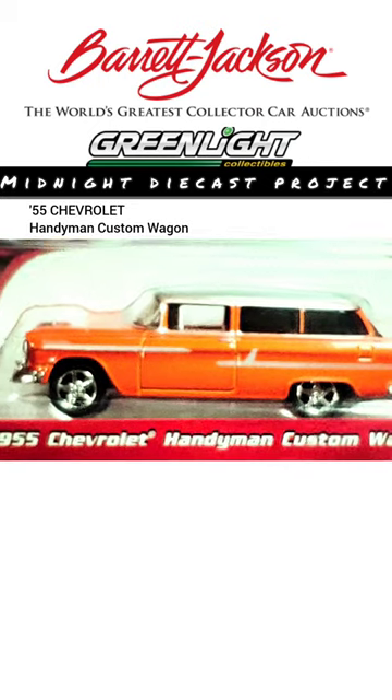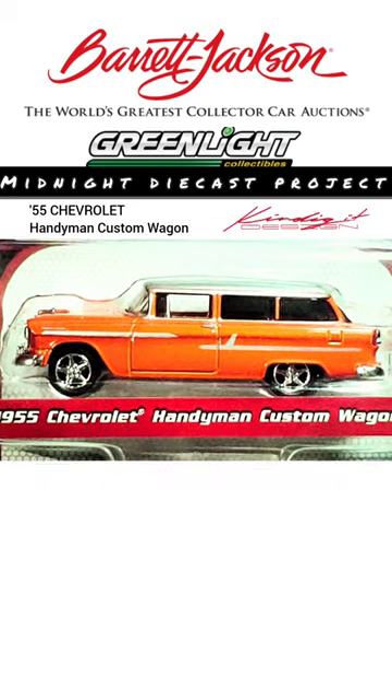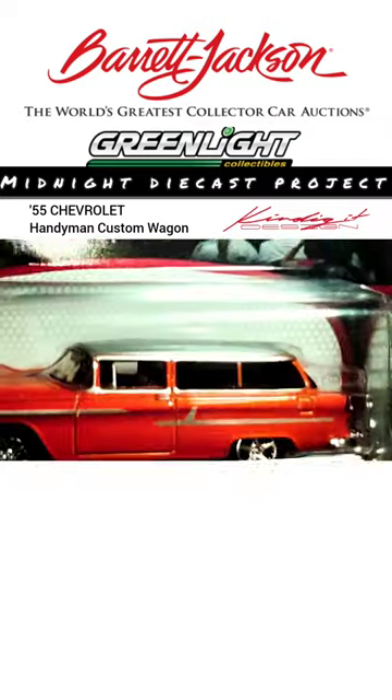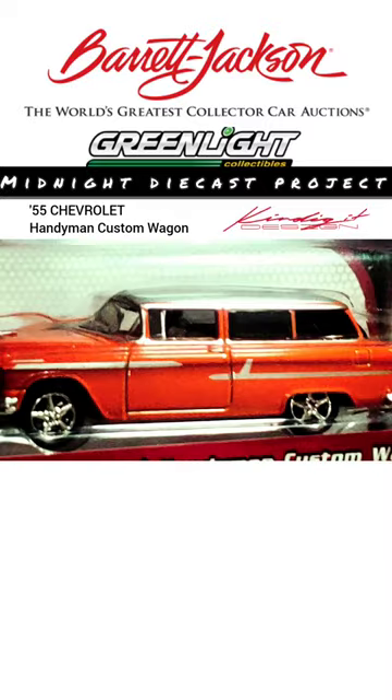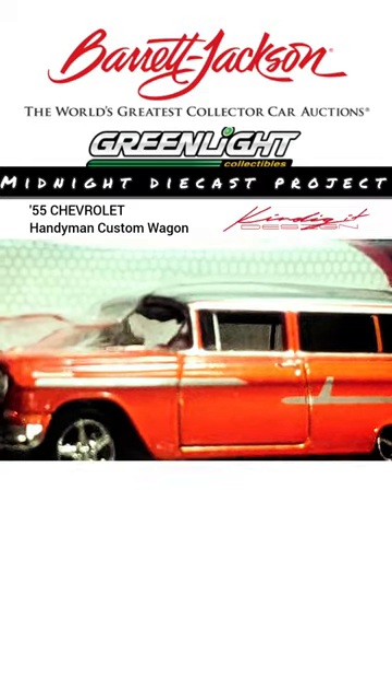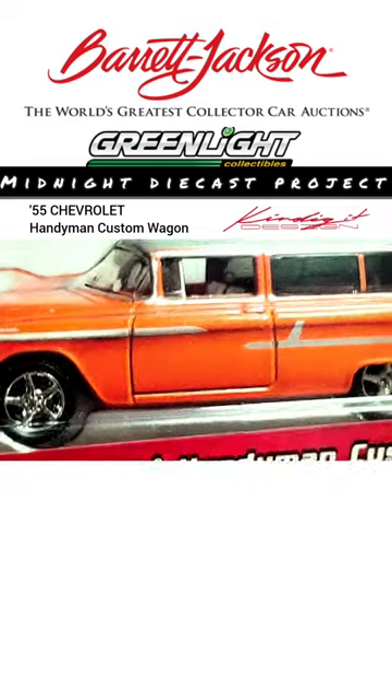So the 409 four-speed here, steel wheels, dog dish caps — the engine is date code correct and the factory option transmission matches the engine and the data plate option codes. Interestingly, the only other option code on the data plate besides the engine and transmission...